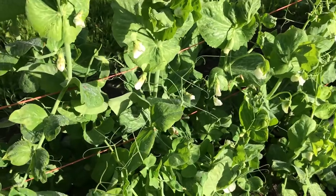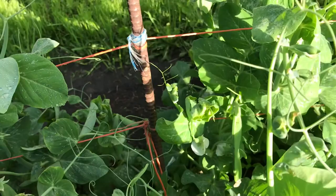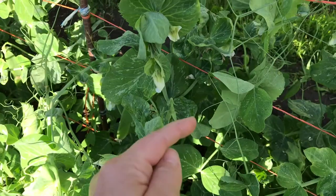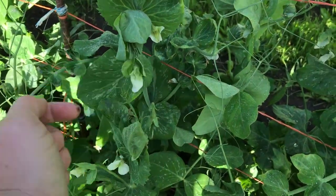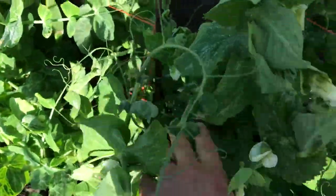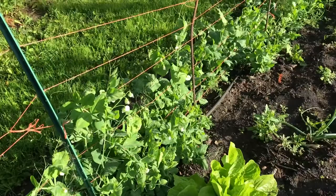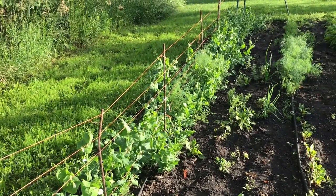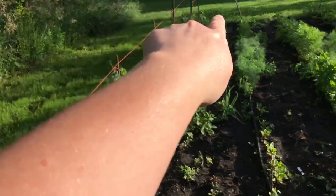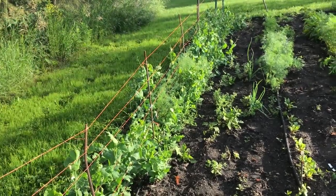The peas are blooming nicely and we even have some pods, so that'll be exciting. These should fill probably within the next week or so and I'll start picking. One thing I'll need to do this week is come through again with some extra baler twine and just loop it in and around to kind of lift up the canopy of the peas so that they don't flop down.